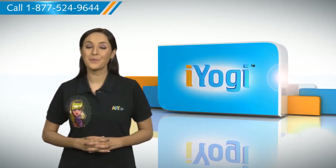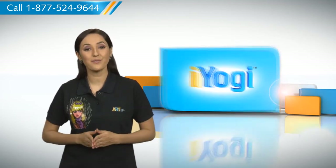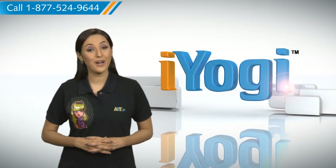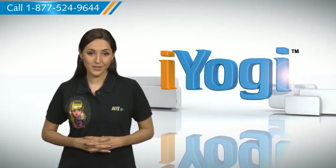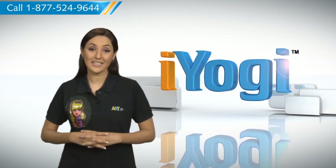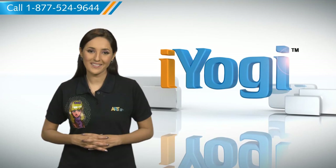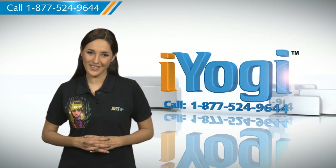At iYogi, we are on standby to help you get more out of your PC along with its related software and programs. If you have questions on antivirus, security, protection, or on how to work your other devices with your PC — such as syncing your printer, MP3 player, camera, or router — just give us a call.